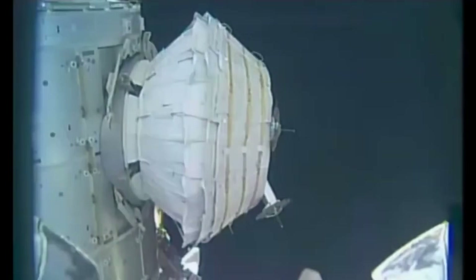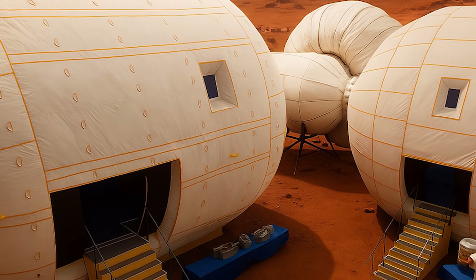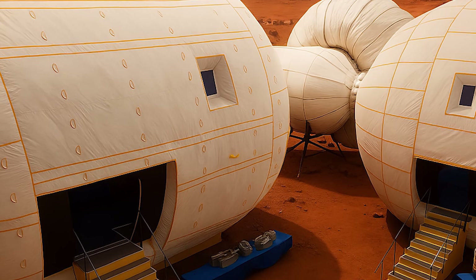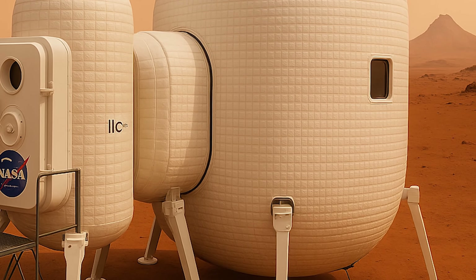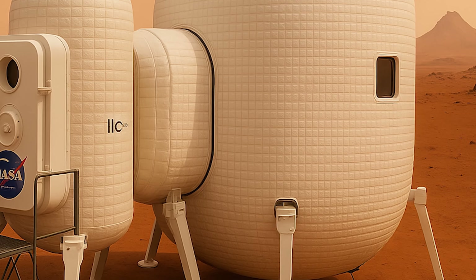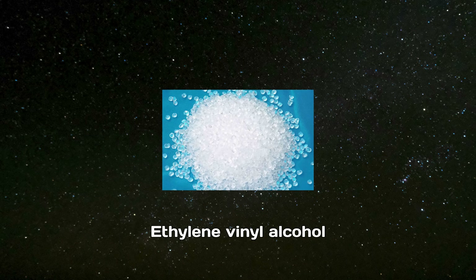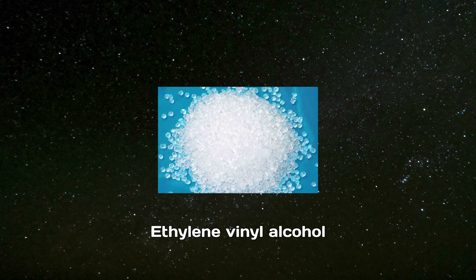The material used for an inflatable space structure needs to include components for holding air, providing strength, and offering protection. The air bladder, which holds the air and plays a key role in inflating the base, can be made from several materials. A study identified options such as ethylene vinyl alcohol, polyvinylidene chloride, polyimide, polyethylene, and polyurethane. Among these, ethylene vinyl alcohol is the most effective for keeping air inside, but it has weak mechanical strength and is sensitive to moisture.